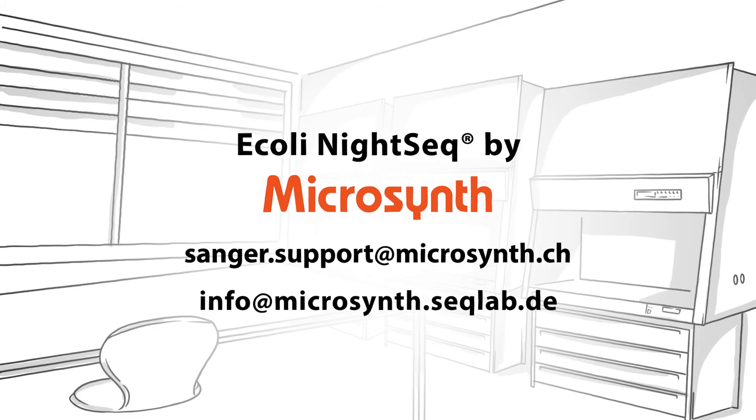Would you like to try our straightforward, user-friendly service? If the answer is yes, just send us an email, ask for free labels, and get started!